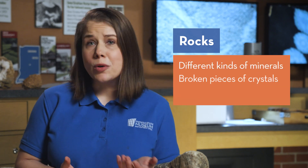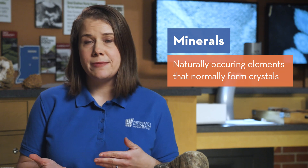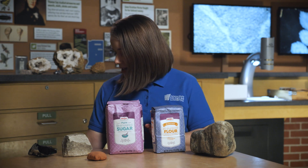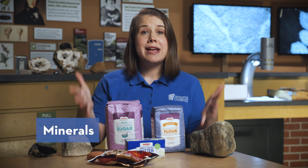First, let's start at the beginning. Rocks are made of different types of minerals or broken pieces of crystals or broken pieces of rocks. Minerals are naturally occurring elements that normally form crystals. I remember it like this: if a chocolate chip cookie was a rock, then the flour, sugar, butter, and chocolate chips are the minerals that make up that rock.